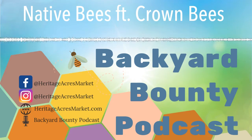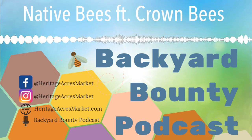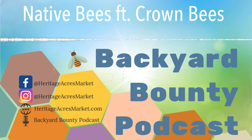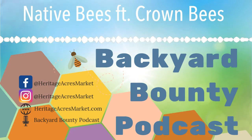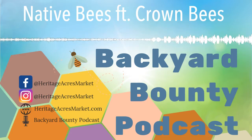Hello everybody. Thank you for joining us for another episode of Backyard Bounty. I'm your host Nicole, and today I'm joined with Dave from Crown Bees. We're going to talk about native pollinators and the differences between natives and honeybees and how we can support our native pollinators the best. Dave, thank you so much for joining me today.